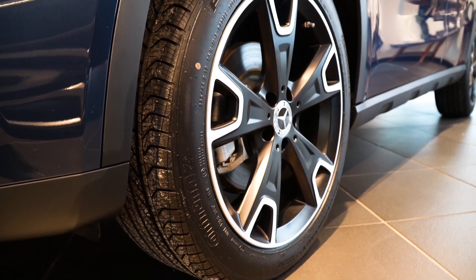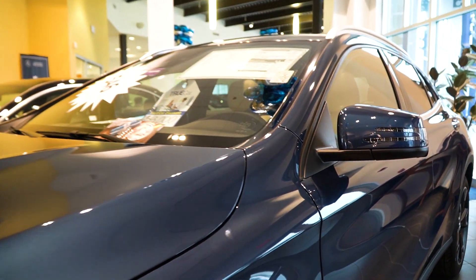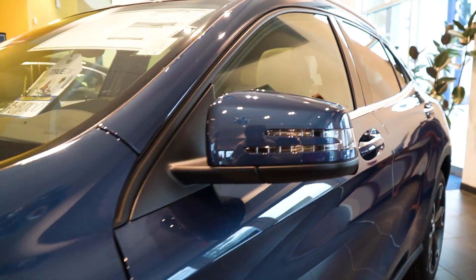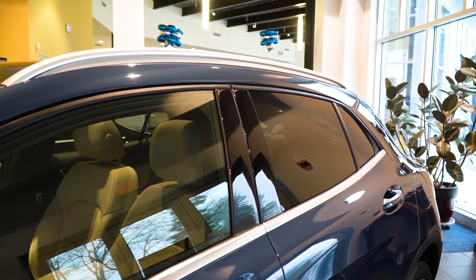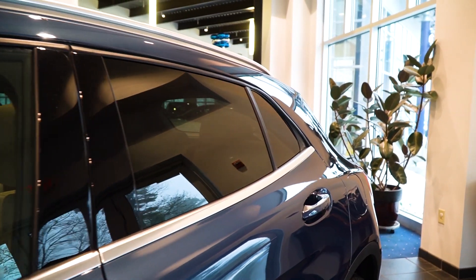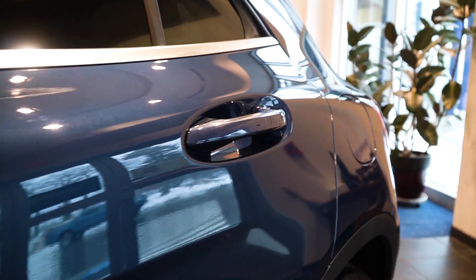It contrasts the blue really well. That brushed metal finish on part of that wheel does match with some of the other accent pieces around the vehicle. Coming along to the side of the car, we have chrome along our window frame.